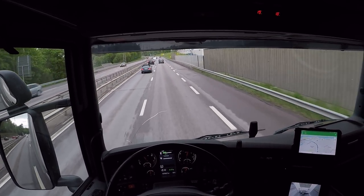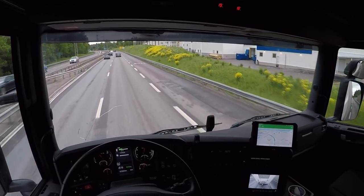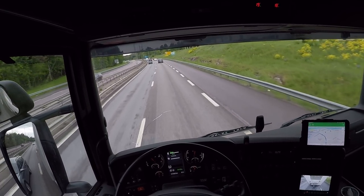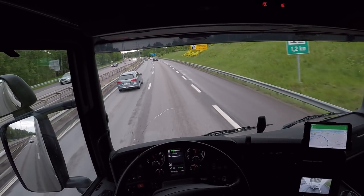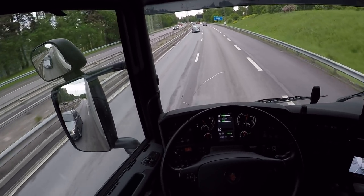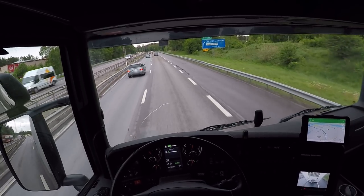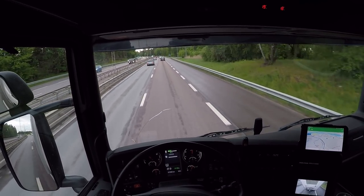Man, I love these Scanias — they're so smooth and solid trucks that always work. I've never had any problem with the Scania. Is he driving with his headlights on — or high beams?